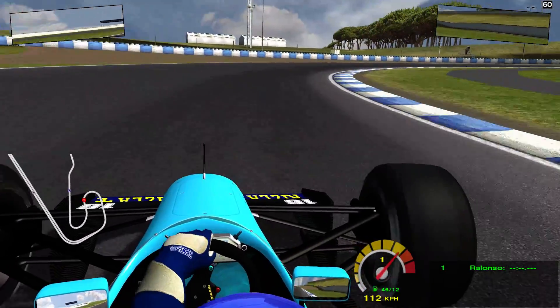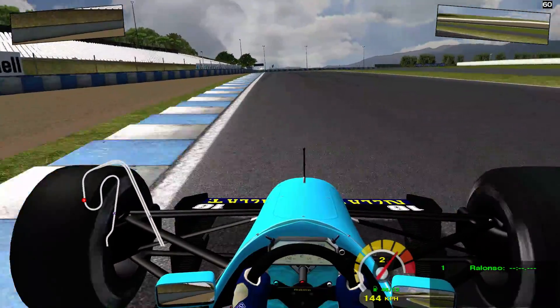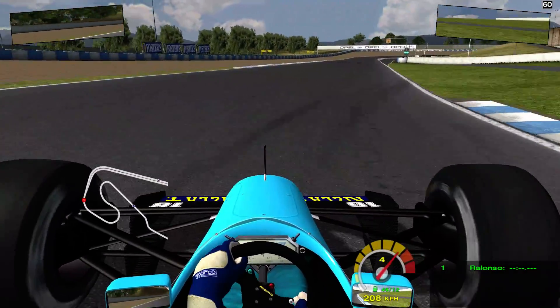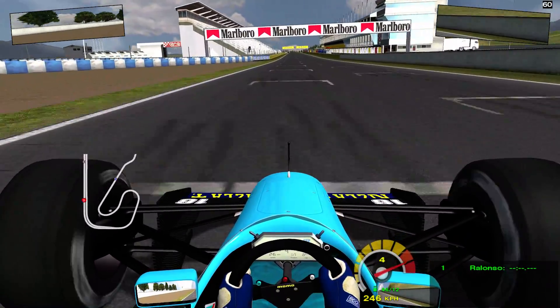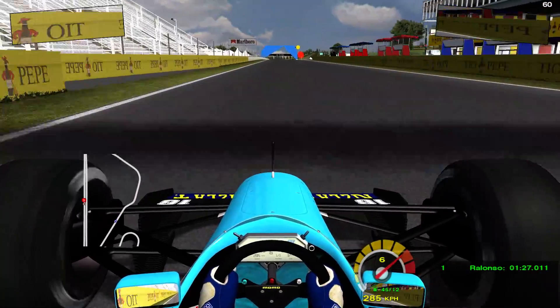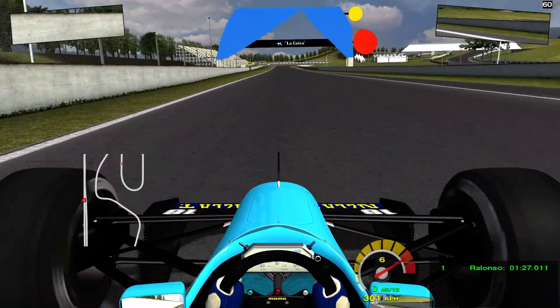Then again into the Banco de Sabadell, a very very long right-hander that leads us to the top of the circuit, and then through turn 13, and then again braking for the New Holland. We are back on the main straight, going over the line with a 1:27.011.